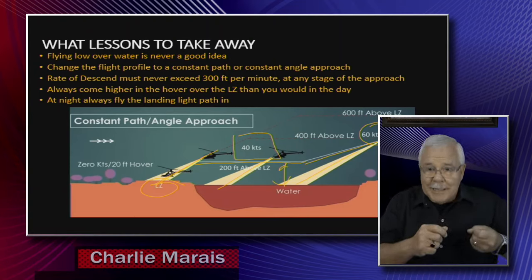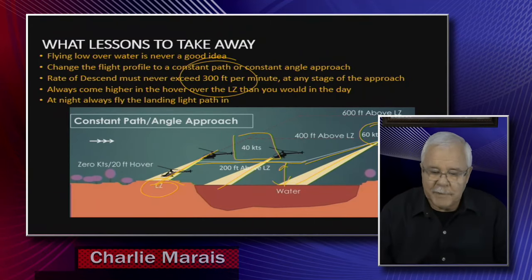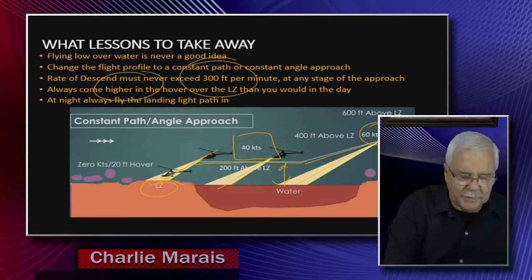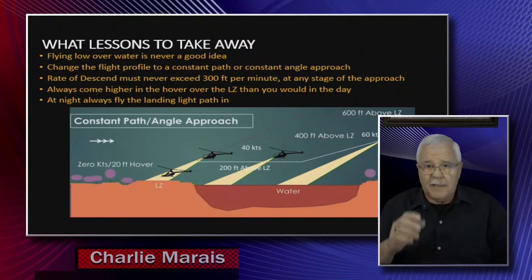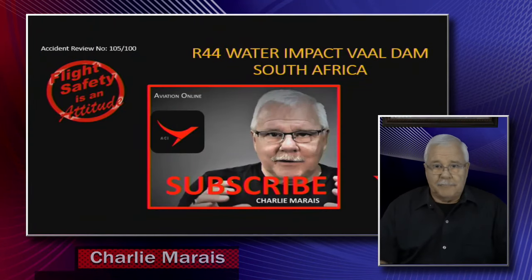300 feet per minute is maximum rate of descent — that's what you want. At night, always come in a little bit higher in the hover over the LZ. Use the lights — the R44 has a beautiful set of lights set at the right angle for exactly this kind of approach.